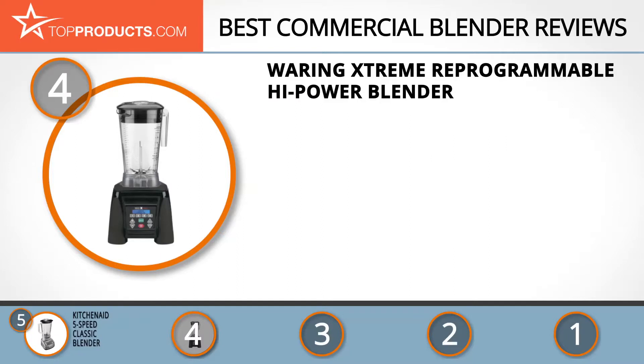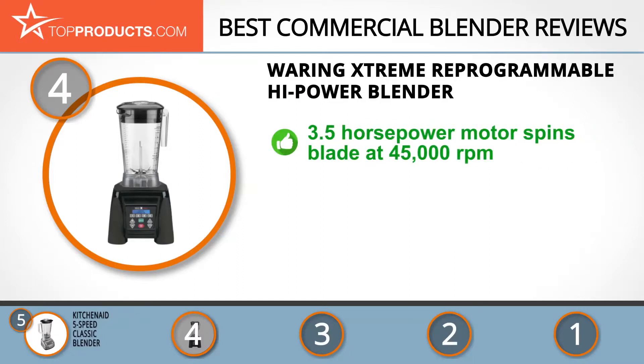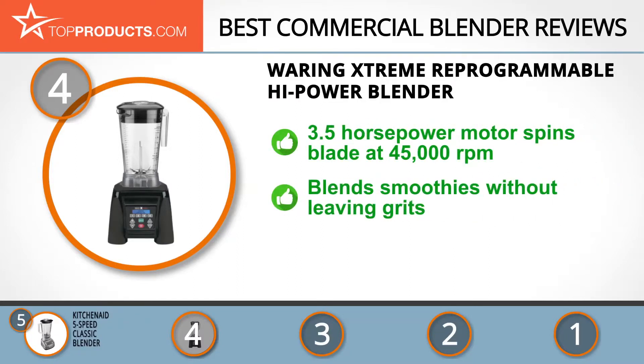At number 4 is the Waring Xtreme Reprogrammable Hi-Power Blender. Waring prides itself on bringing the first blender to America, and has continued to innovate and deliver excellent products. The Waring Xtreme delivers amazing results with its 3.5 peak horsepower motor, which rotates the blades at up to 45,000 RPM — a true workhorse that makes blending a pleasure, not a chore.